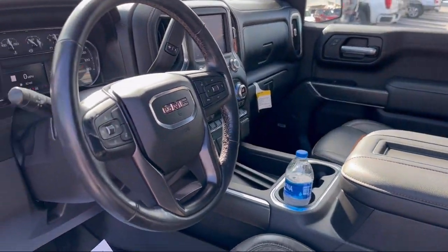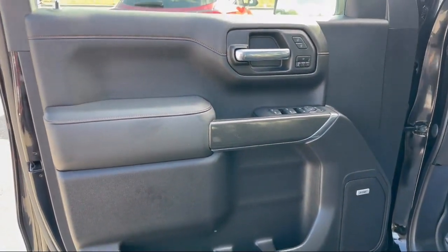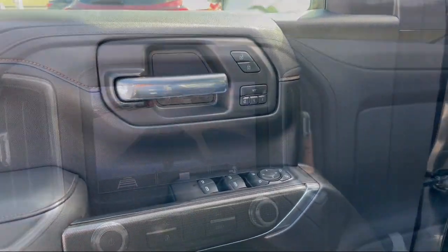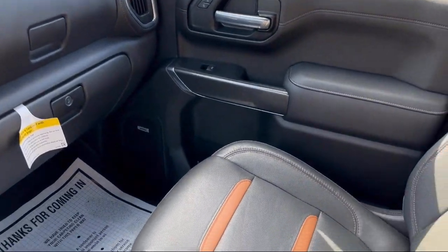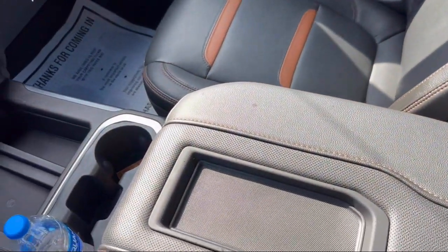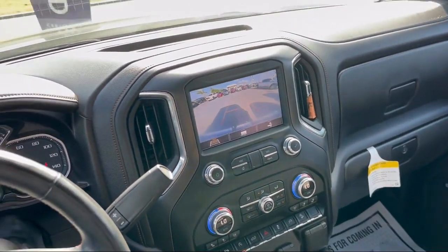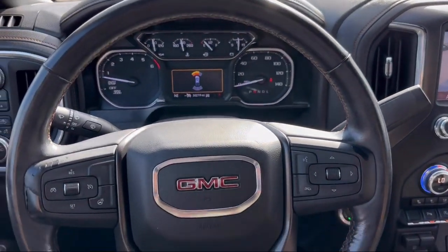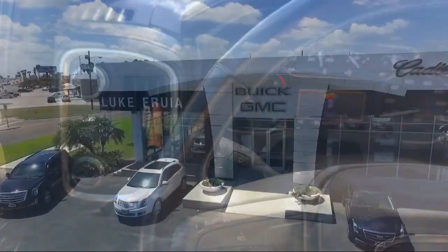Since 1987, family-owned Luc Fruya Motors has been proudly serving our friends and neighbors here in Brownsville. We are the people in your neighborhood, and service is our reputation. We have a friendly and knowledgeable staff whose goal it is to serve our guests beyond their expectations. We empower our people to always do their best, fix any problems or issues that may arise, and provide a world-class customer experience.